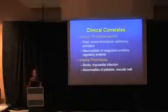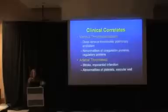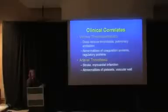Let's talk about some of the clinical correlates. I've been largely talking about factors that lead to increased risk for venous thromboembolism — specifically deep vein thrombosis or pulmonary embolism — which are usually abnormalities of the coagulation or regulatory proteins: increased coagulation due to either increased function or decreased regulators. Arterial thrombosis — stroke, myocardial infarction — is typically associated with increased abnormalities of platelets, like heparin-induced thrombocytopenia, or vascular wall abnormalities.